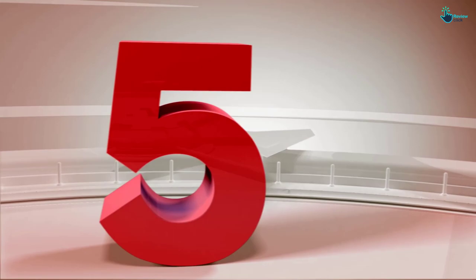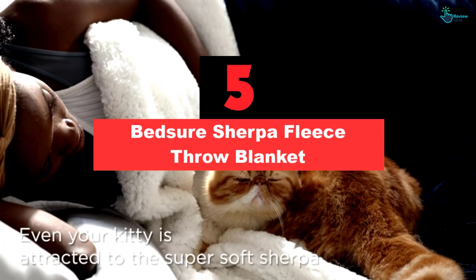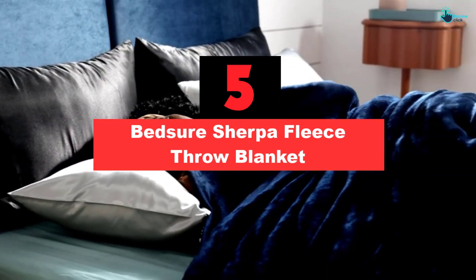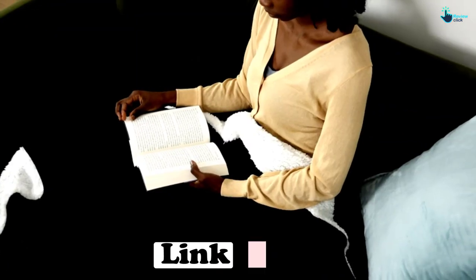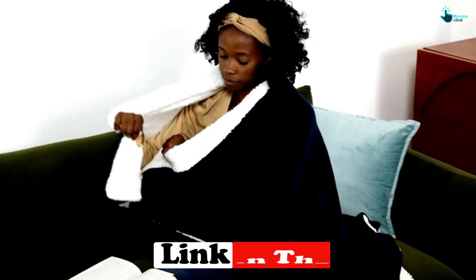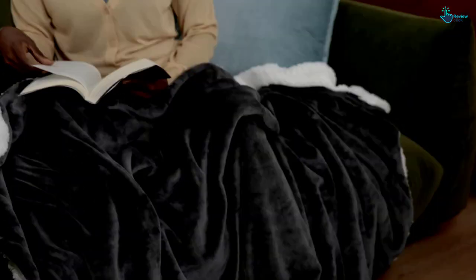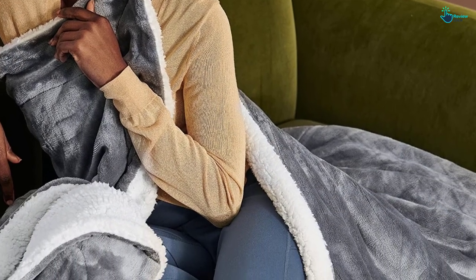Starting at number 5, we have the Bedshore Sherpa Fleece Throw Blanket. Bedshore's Sherpa Fleece Blanket is an affordable option that earned high marks during our home testing, thanks to its soft feel and ease of washing. With a weight of 260 grams per square meter (GSM), it's lightweight with a warm outer shell that will keep you warm and cozy throughout the year. This blanket has velvety microfiber fleece on one side and Sherpa faux sheepskin on the other.